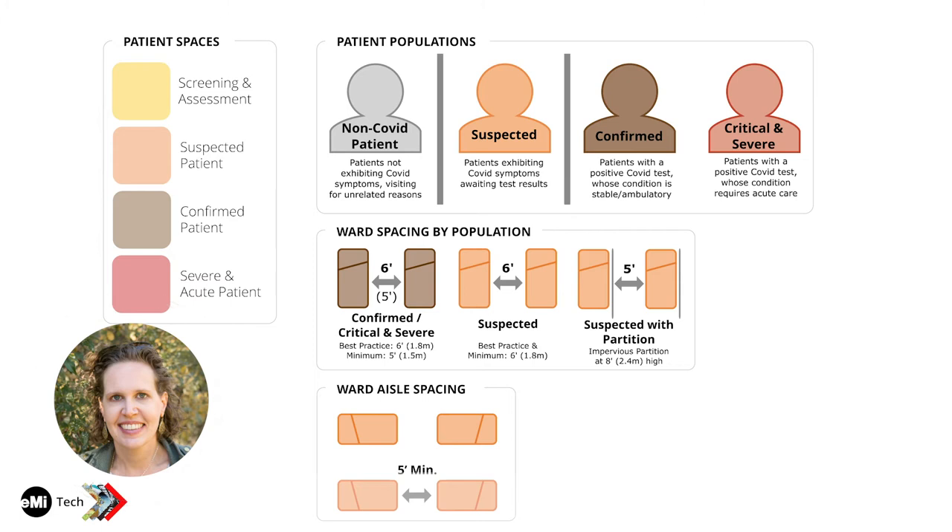Six feet is still ideal and all efforts to maintain it are still priority. Due to increased risk of patient-to-patient transmission in the suspected ward, every length possible should be taken to maintain that separation. The only case where smaller spacing would be appropriate is in a tent hospital where dimensions make it impossible — in that case, an impervious partition between beds can be used while still maintaining at least five feet separation, since staff still need to move around safely. The partition helps minimize aerosol transmission.